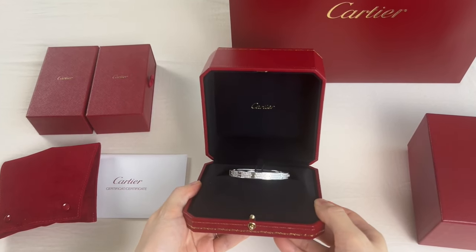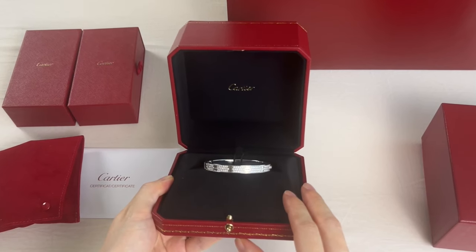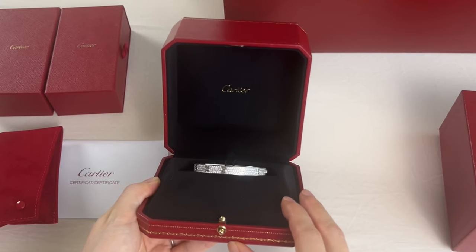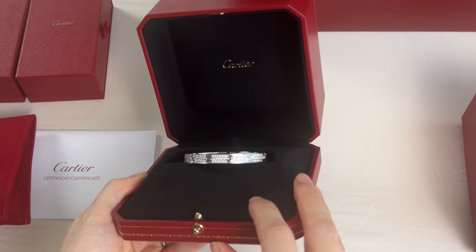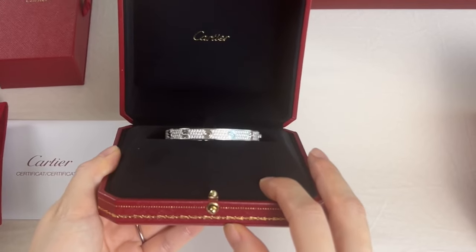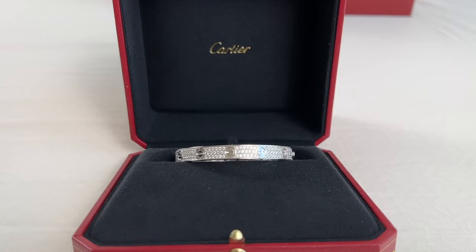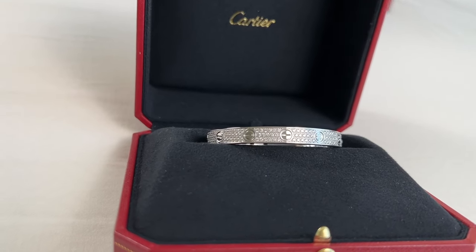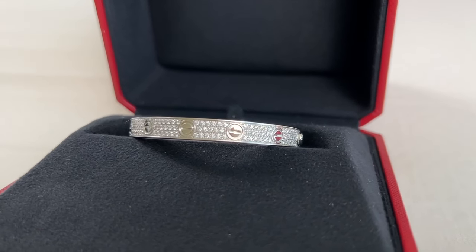Tada! This is my newly purchased holy grail: the Cartier Love Bracelet diamond pavé in 18k white gold, size 16. It has 204 diamonds totaling about 1.99 carats, and the thickness is 6.7 millimeters. Look at the shine of this beauty — it is super bling-y with all these diamonds. I guess it's a go big or go home kind of thing!